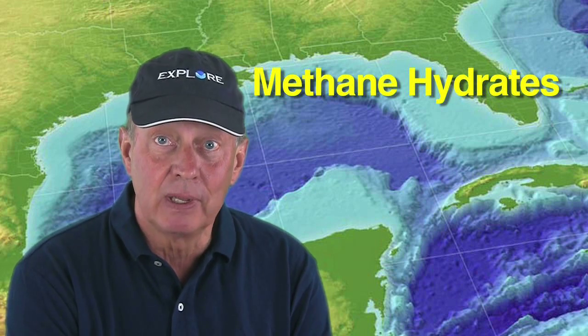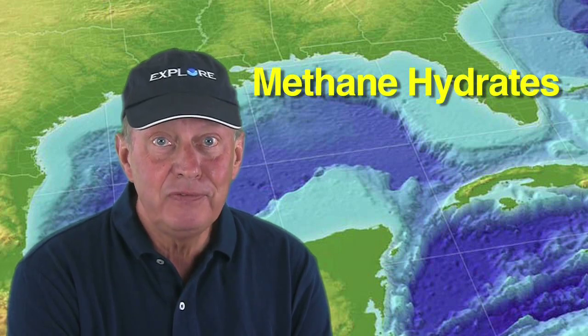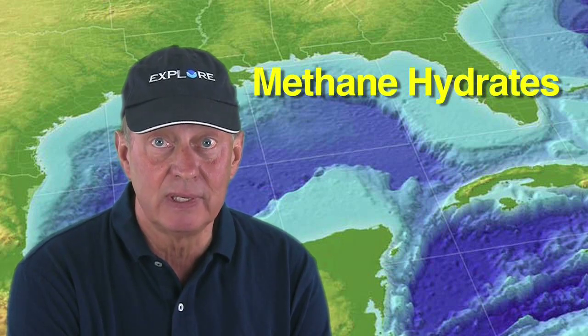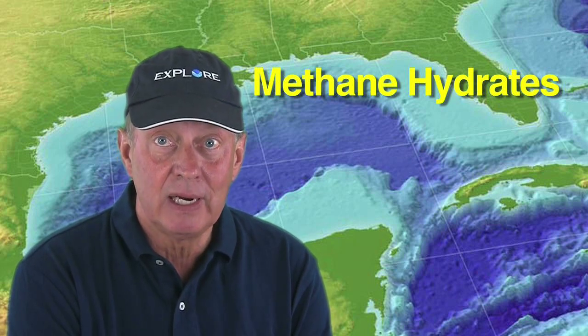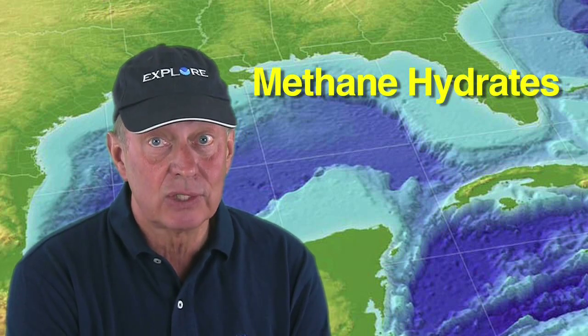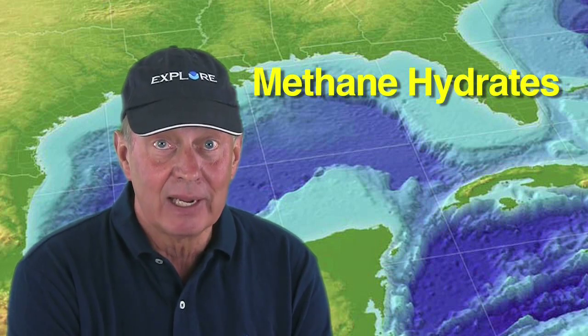This was the first time that most people, including reporters, had ever heard of methane hydrates, and there was some confusion about just what these troublesome things actually are. Alternative descriptions for methane hydrates included deep sea ice crystals and methane ice, neither of which is completely accurate.